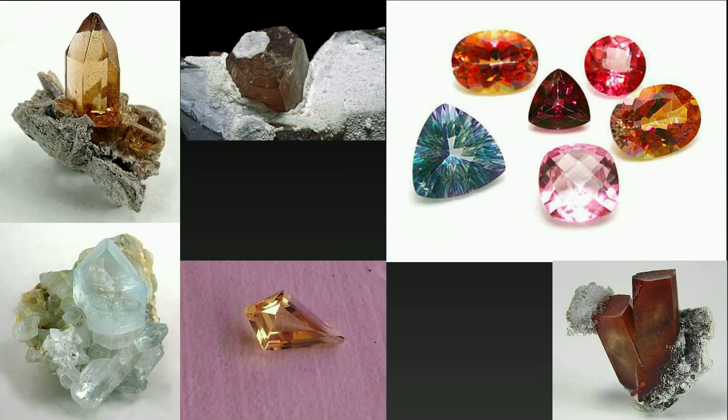The ninth stone is topaz. Topaz is one of the gems used in the high priest breastplate in Exodus 28 verse 17, Exodus 39 verse 10, and Ezekiel 28 verse 13. It's also in the foundation of New Jerusalem. Topaz of the ancient Greek and Roman world is generally considered to be in the chrysolite family.